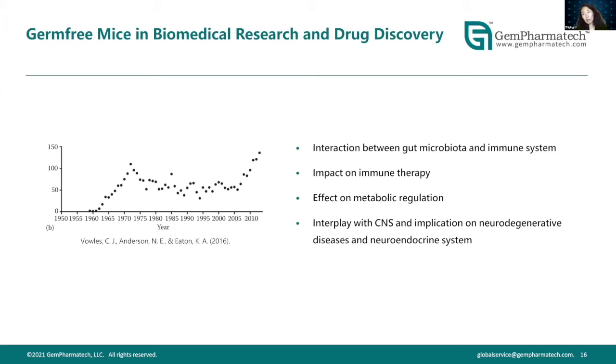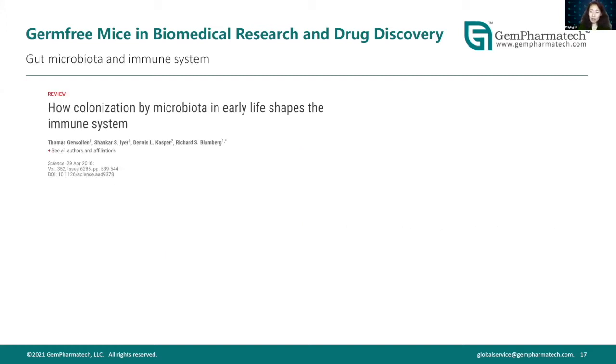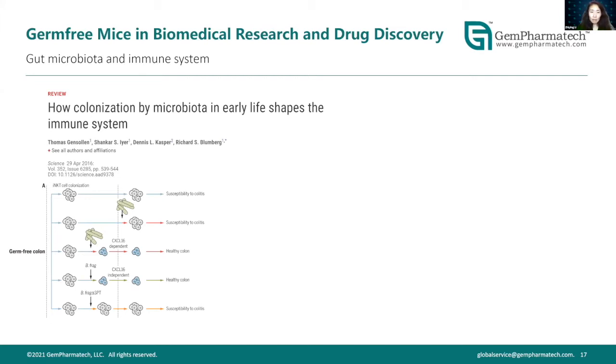In the next few slides I'll describe papers looking at the interaction between gut microbiota and the immune system, how microbiome affects PD-1 immunotherapy in melanoma patients, microbiome versus metabolic regulation, and how microbiome interacts with the CNS in the context of Parkinson's disease. The first paper is a review that examines what happens when an animal — human or mouse — has no microbiome and how the body responds.